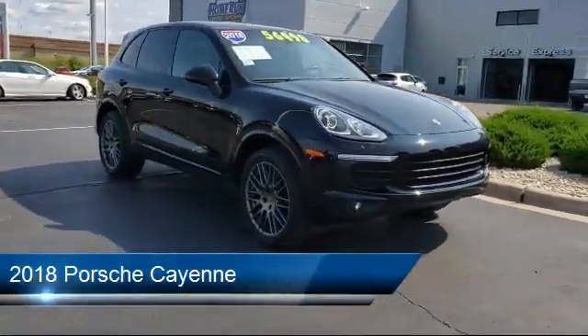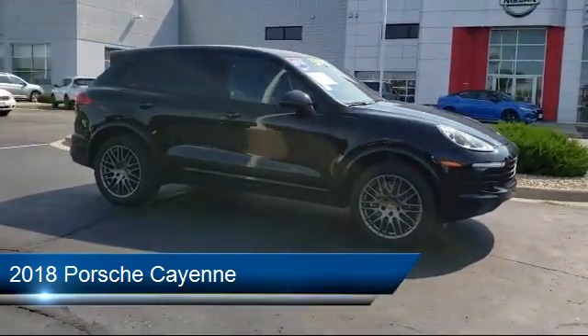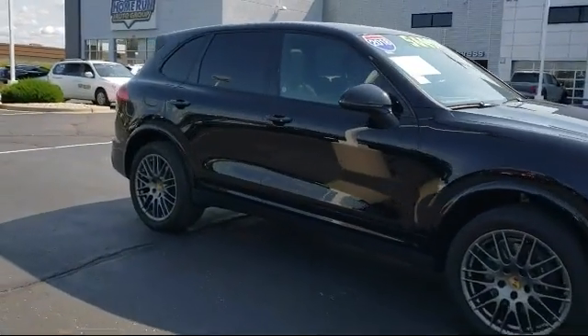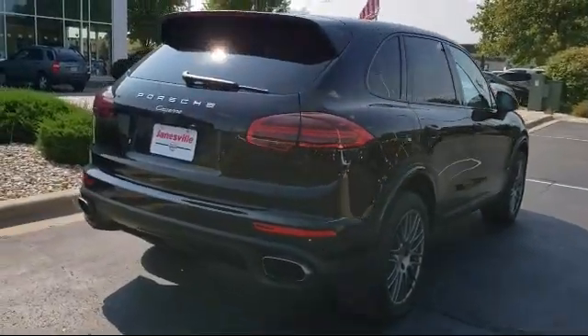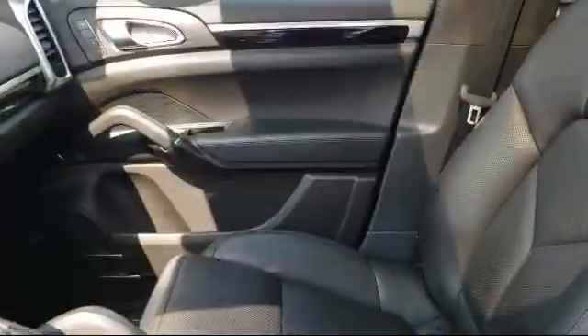It comes equipped with navigation, leather-wrapped steering wheel, all-wheel drive, MP3 player, rain-sensitive windshield wipers, power outside mirrors, rear spoiler, steering wheel controls, leather seating, and privacy glass — and has less than 25,000 miles on the odometer.